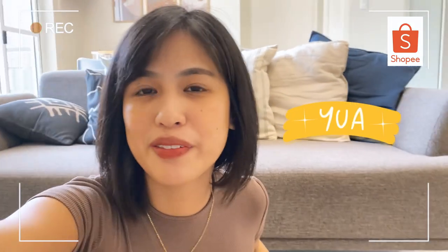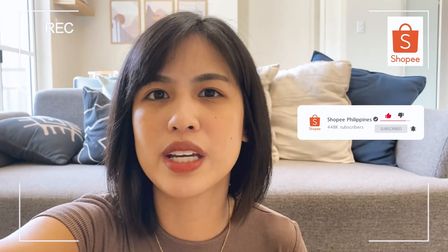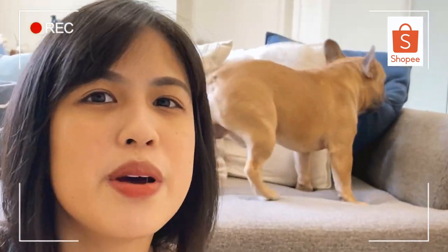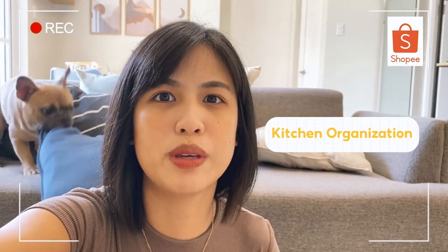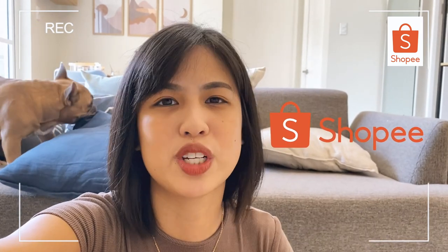Hi! I'm Yua from Shopee's TikTok team and welcome to Shopee's YouTube channel. For today, we'll do something really, really fun, really satisfying. I'll show you some cute products for your kitchen organization. So we'll be doing a quick kitchen haul. Items are from Shopee, so we'll share it with you guys. Tara!